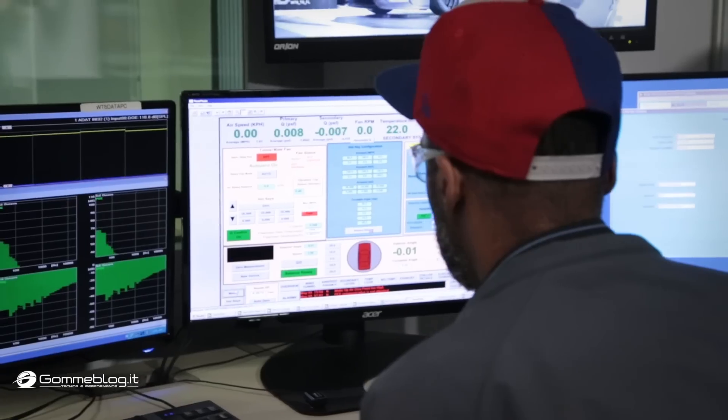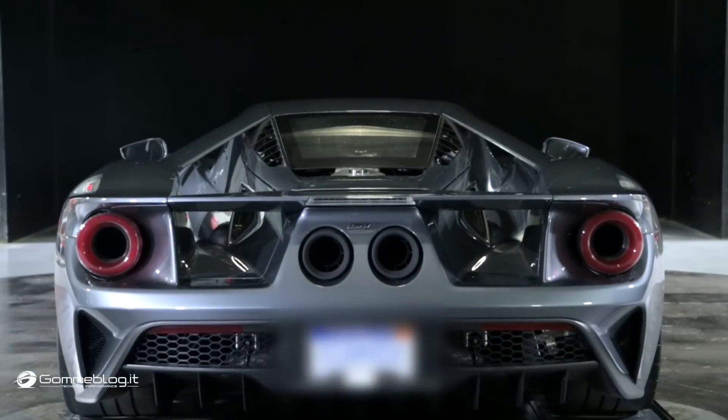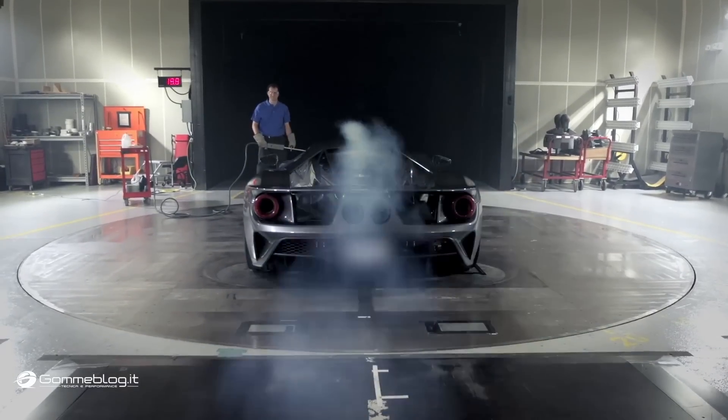We're in Allen Park, Michigan, in Wind Tunnel Number 8 doing aerodynamic testing. It's approximately 2 in the morning on a Monday, but this is when we do our testing. Being the GT program, we effectively test 24-7. It's a very compressed program, so whenever we can find time, we use it.